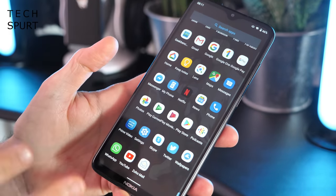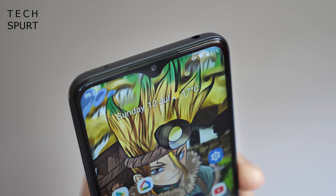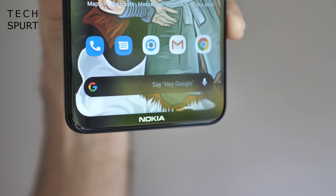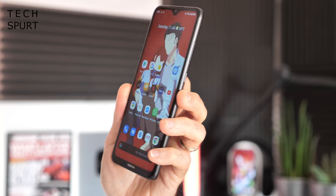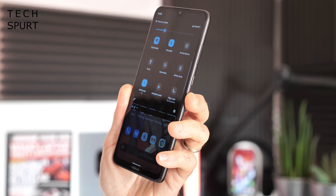The Nokia 5.3 is quite the handful, because that 6.55-inch display is surrounded on all sides by chunky bezels, including one so fat down below that HMD has even managed to fit in a proper bit of Nokia branding. There's no dedicated one-handed mode either, although you can drag down the notifications bar from anywhere on screen. The Nokia 5.3 rocks a lovely pure stock version of Android 10, and because this is an Android One phone, you're guaranteed an update to Android 11 later in 2020 and Android 12 next year as well, along with all the security updates.